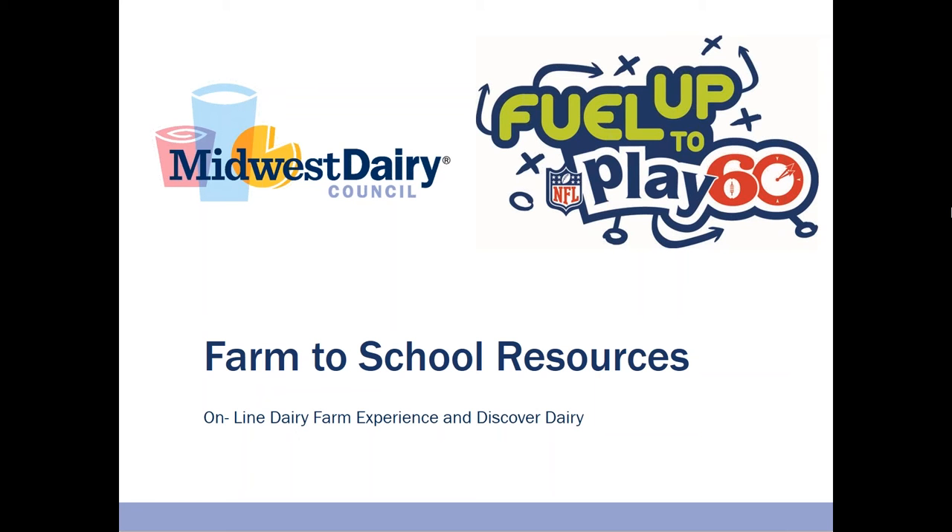During this video, we will show you the online dairy farm experience and the Discover Dairy classroom curriculum. First, let's look at the online dairy farm tour.